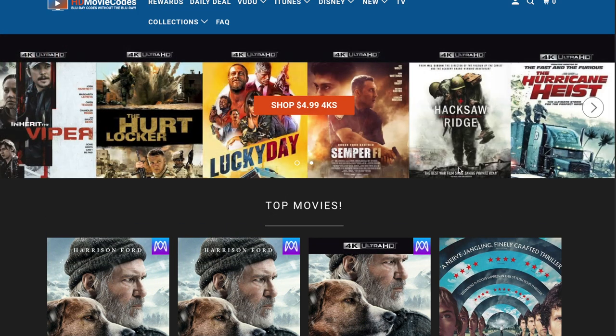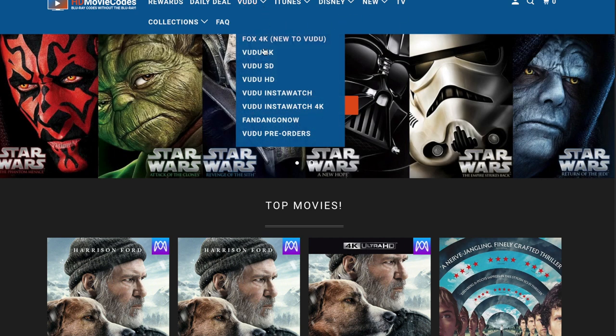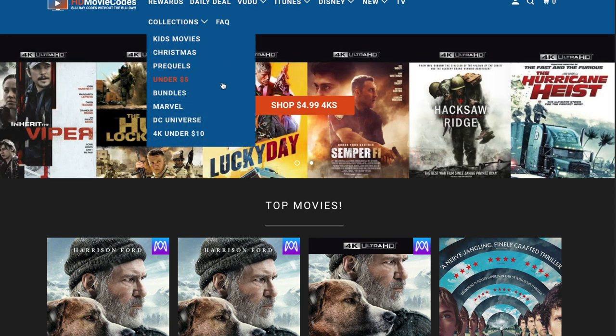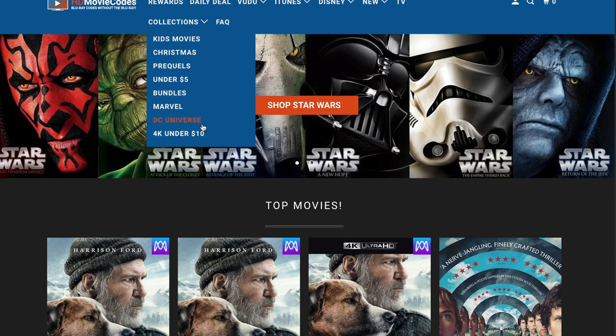Very similar to my review of ultracloudhd.com, it's just so well categorized. Voodoo 4K, Voodoo HD, InstaWatch, iTunes — it even breaks it down into Disney, collections, bundles, Marvel, DC, 4K under $10. I mean, how much of a great deal can you get? They're big on Star Wars right now, a lot of deals especially since it recently came to 4K. Logan in 4K for $3.95 — amazing.